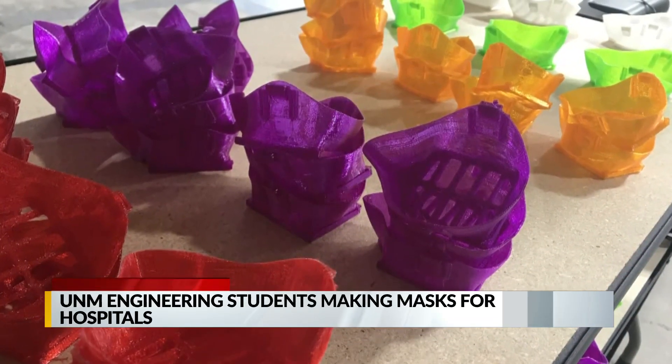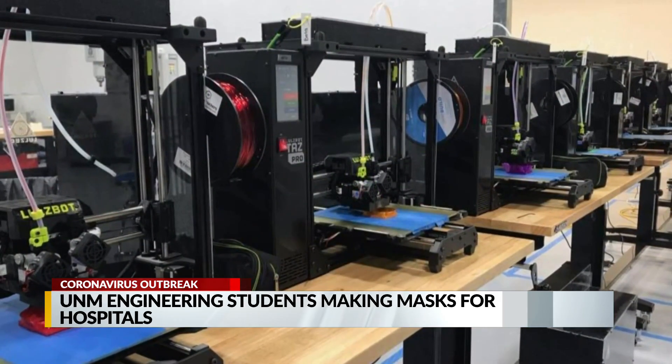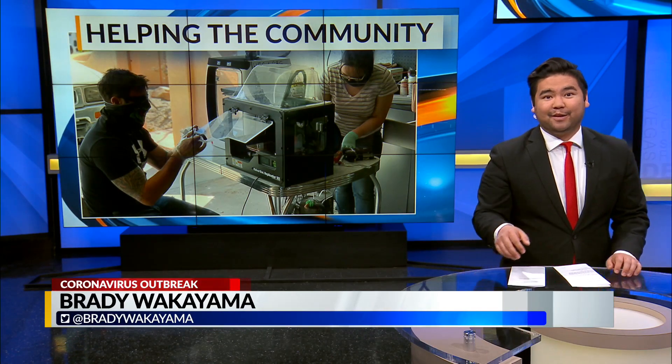She says after testing they hope to deliver the masks to UNM health care providers by next week. Then they plan on supplying masks to first responders and other health care workers in the state.